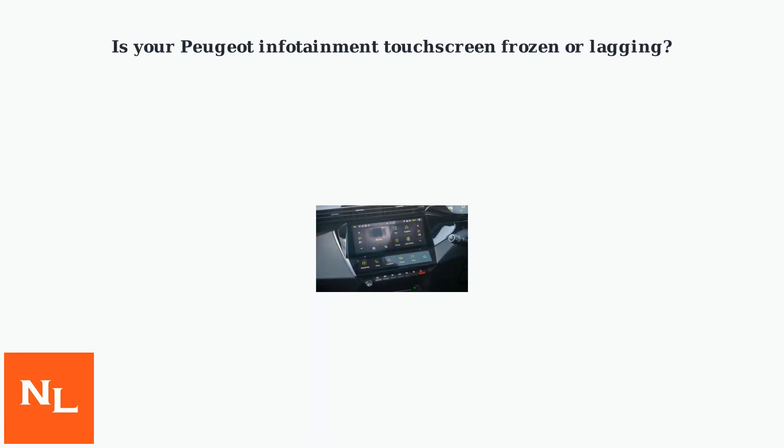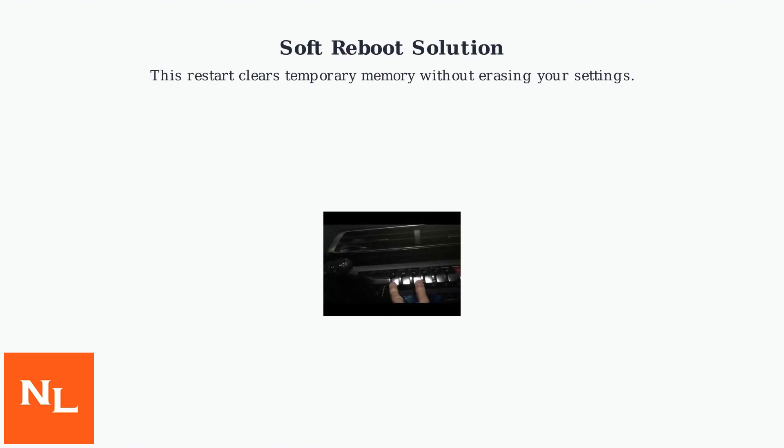Is your Peugeot infotainment touchscreen frozen or lagging? A quick reboot, also known as a soft reset, is often the solution. This restart clears temporary memory without erasing your settings.